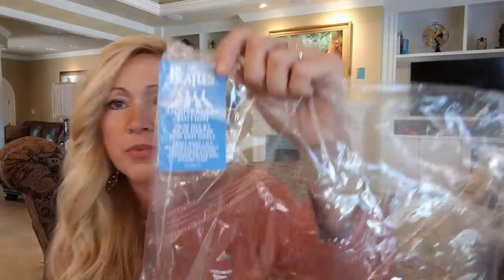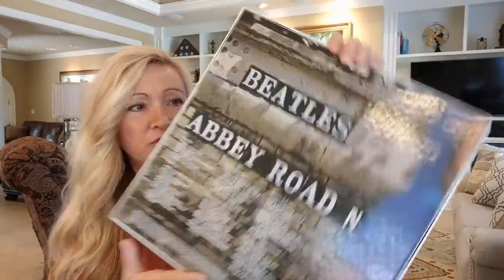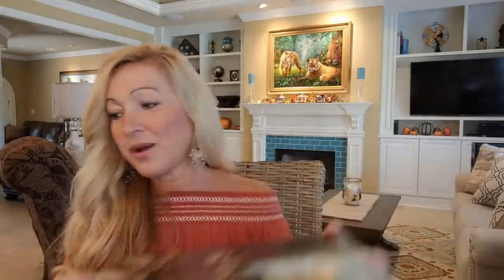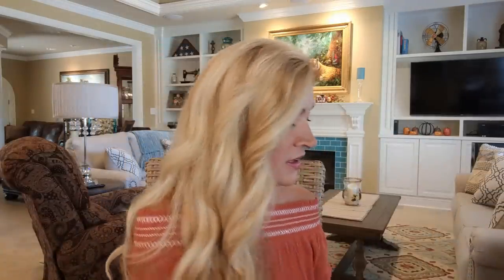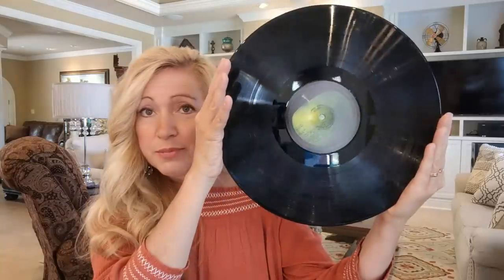First off, it just came in this shrink wrap with this hype sticker. Here is the box. It looks just like the studio album cover that we're so used to seeing. I really do love the box.